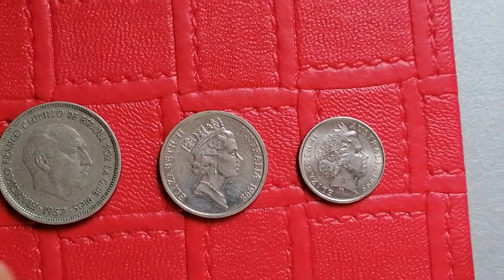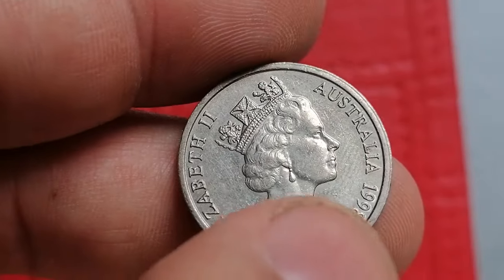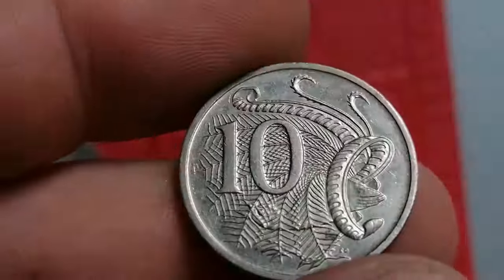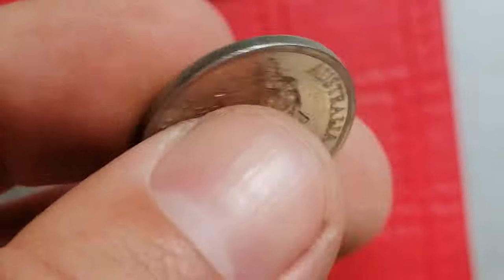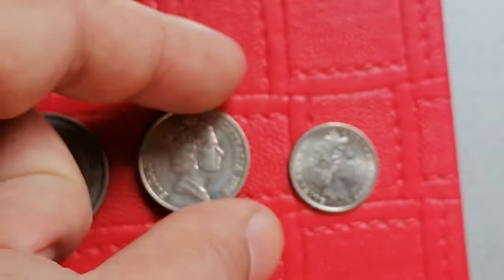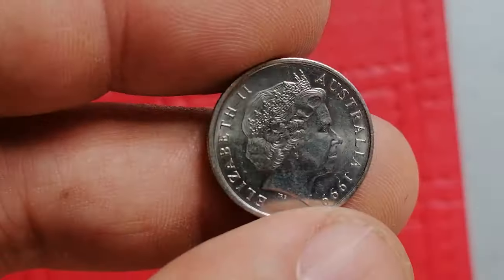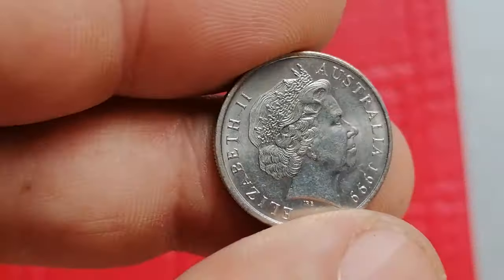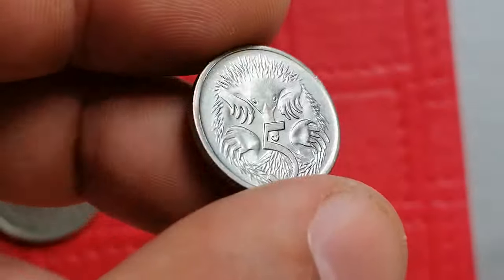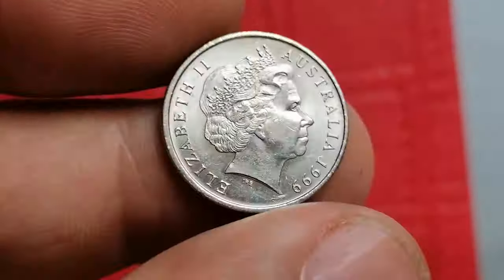This is the 1998 Elizabeth II ten cent coin from Australia. Made of copper nickel, it is relatively common. The obverse features a portrait of Queen Elizabeth II, while the reverse displays a depiction of the Echidna, an iconic Australian animal. Higher uncirculated examples can reach five to ten dollars in value.